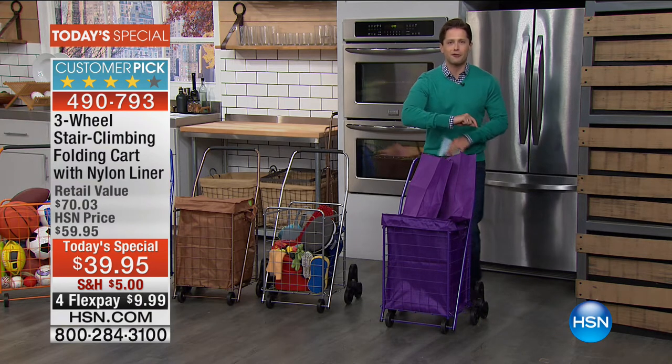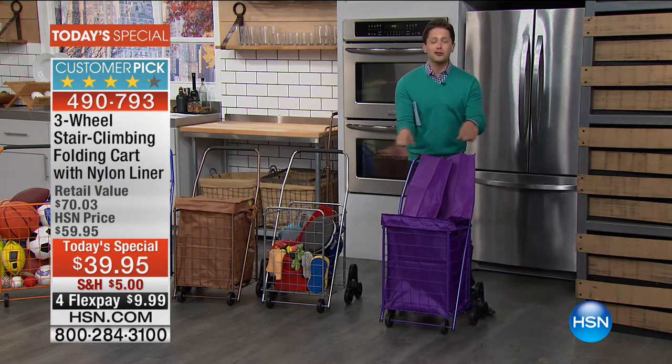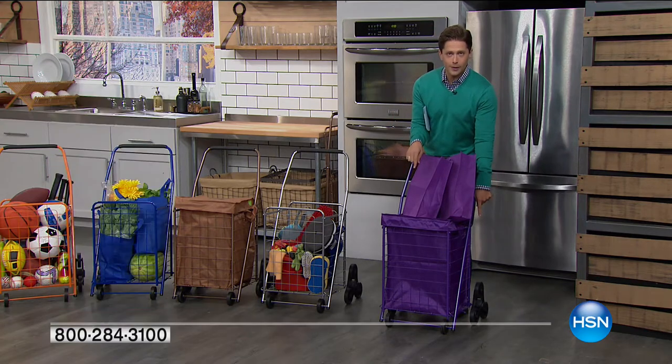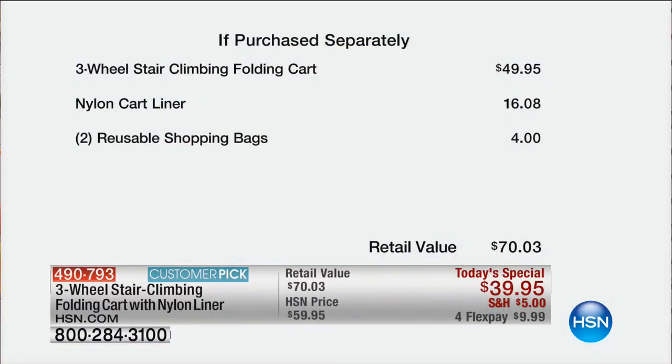Today, to help you get ready for fall cleanup and organization, for the first time ever, you get the one-of-a-kind three-wheel cart, a matching liner, and two reusable grocery bags — a $70 value for $39.95. We've cut the shipping and handling and given you special extra flex.